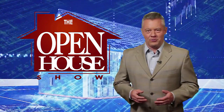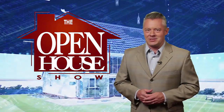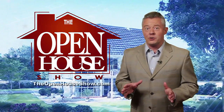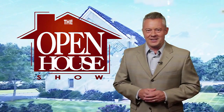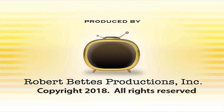We hope you enjoyed this episode of The Open House Show and we'll see you again next week. Until then, check out our library of virtual open houses online right now at theopenhouseshow.com. Until next time, happy house hunting. Thanks for watching.